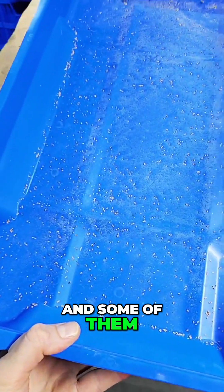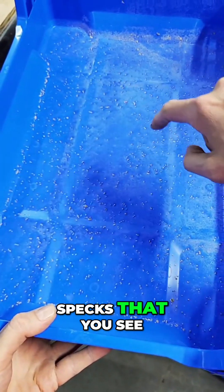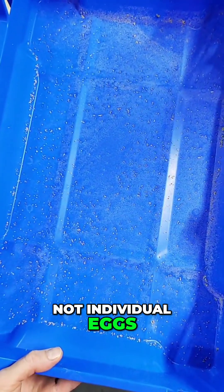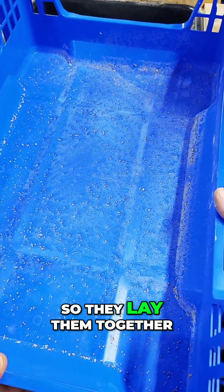And some of them have probably already hatched. So all those there — all these dots and specks that you see — those are egg clusters, not individual eggs. Those are all egg clusters, so they lay them together.